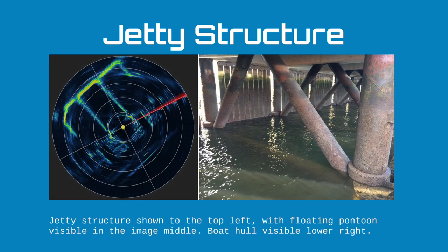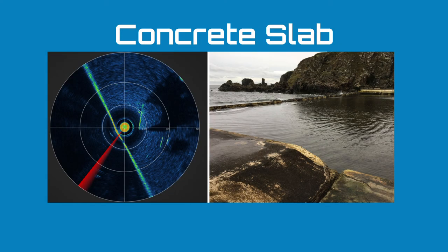In this example we have a jetty structure shown in the top left of the image, with a floating pontoon running through the middle — you can see all the floats and the underside of the floats sitting on the water — and in the lower right the hull of a vessel sitting alongside the pontoon. In another example, again in the swimming pool, we have a large concrete slab with the pool wall running from about 5 o'clock to 11 o'clock, the pool floor on the right, and the concrete slab at around the 2 to 3 o'clock position. The sonar also gives a good indication of the height of that slab off the pool floor through the large acoustic shadow it casts.